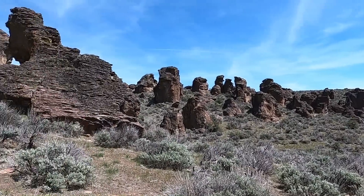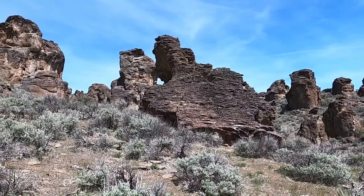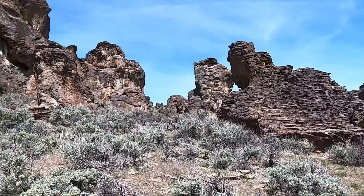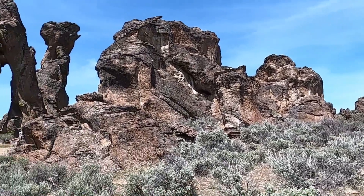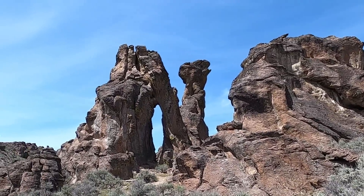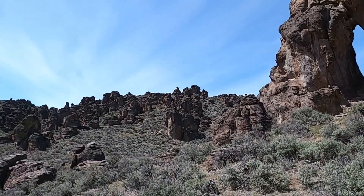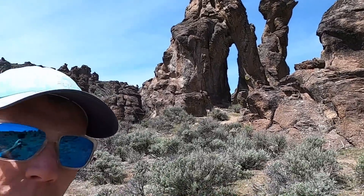Welcome to the Little City of Rocks in southern Idaho — not to be confused with City of Rocks National Reserve which is south of Burleigh. This is a different City of Rocks located just north of the town of Gooding in south central Idaho. Just a fantastic labyrinth of rocks, tunnels, spires, and hoodoos. I'm geology professor Sean Wilsey out here at Little City of Rocks north of Gooding.